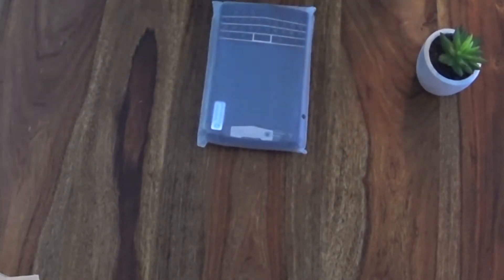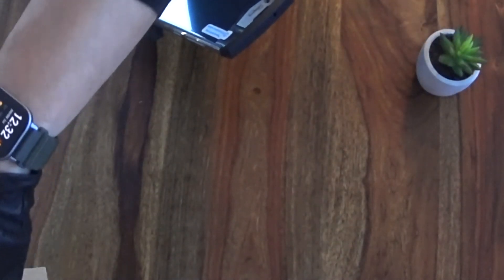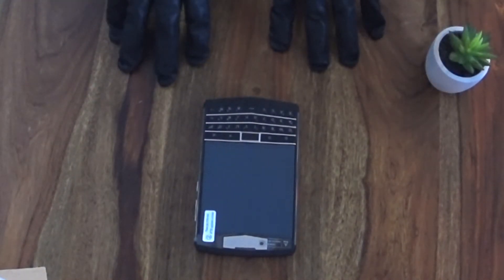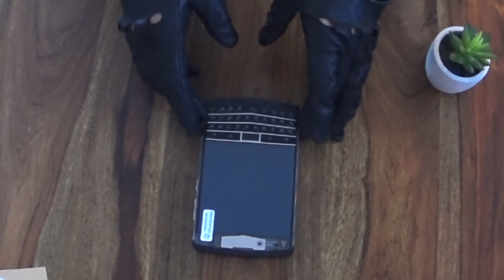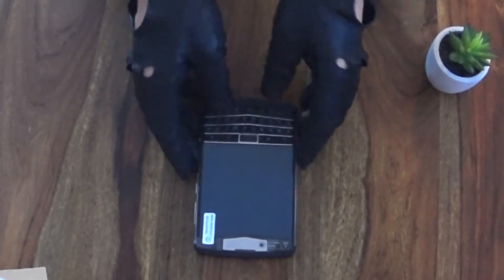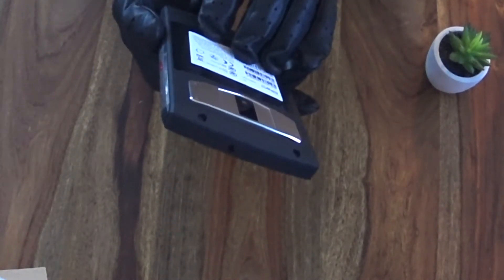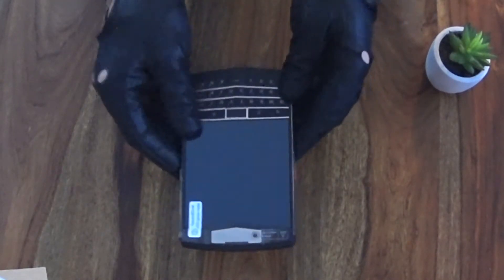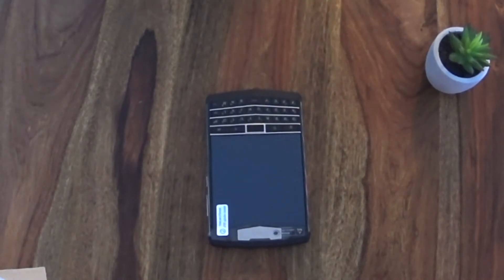And there we have it guys. This looks actually better live than in these videos because this design is not for everybody. It is really heavy. But live it looks not that bad for me. I really like the red button. But before we get into it, I wanted to tell you about the specs.